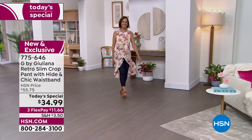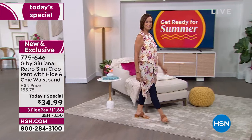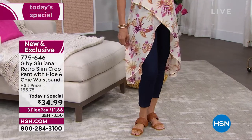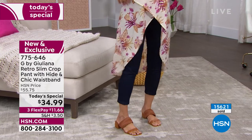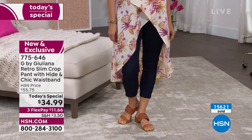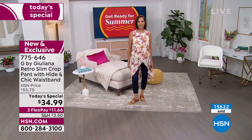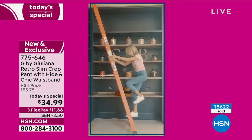I ordered three of these honestly earlier this morning. I had a chance to try them on before my show yesterday — I'm like, you've got to be kidding me. We love G Soft, I love her denim, I love her jeggings — this is like the best of all worlds. $15,600 have already been sold, just a little after four here on the east coast. Normally $55.75, they're $34.99 — incredible value for premium denim.